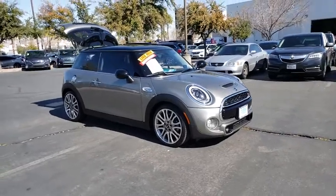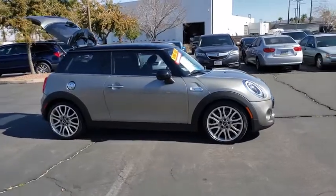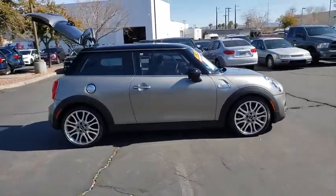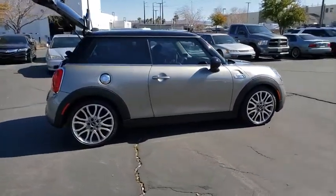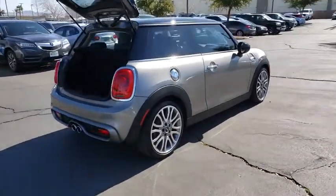Come test drive the 2017 Mini Cooper. Agile handling and quick precise steering make the Mini Cooper lots of fun to drive. The cabin is roomy with plenty of front leg room. This vehicle has less than 20,000 miles.